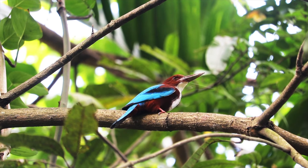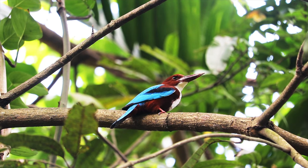Yes, friends. We will talk about 10 different varieties of Kingfisher which are found in India.